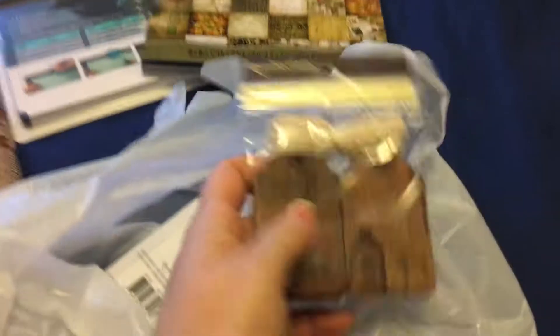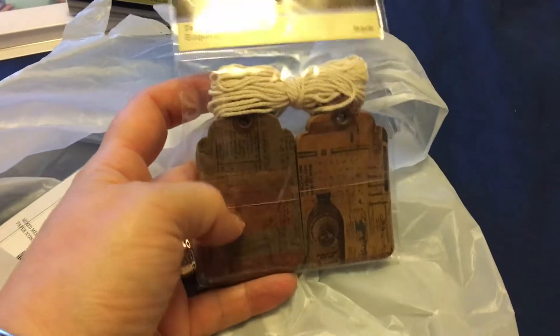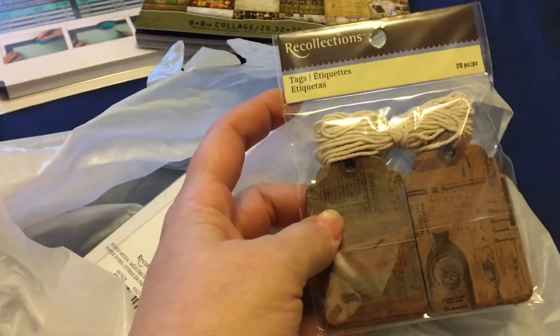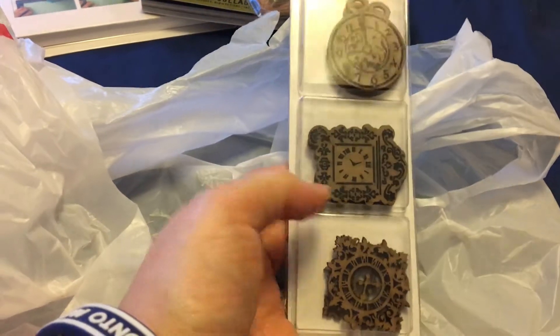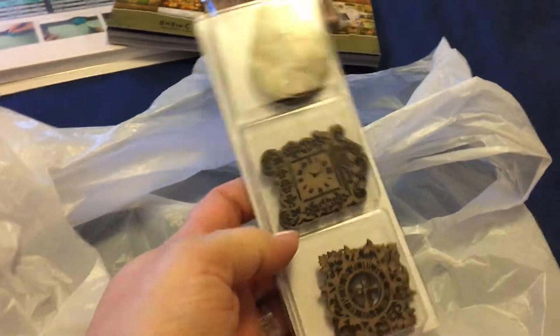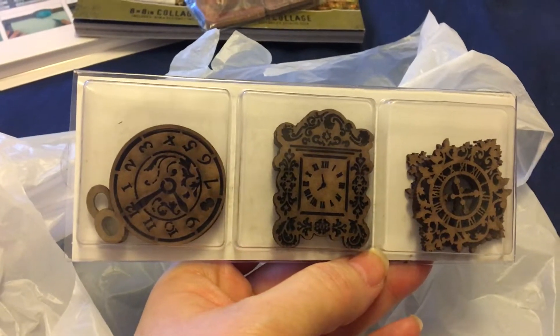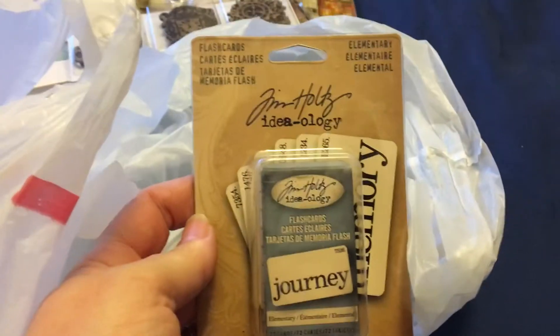Then I got the Recollections pocket tags — these little tags have pockets inside and already have designs on them. They were on clearance for about $3. I also got these wooden clock embellishments from the Recollections collection: nine pieces total, three of each design, at a regular price of $4.99.